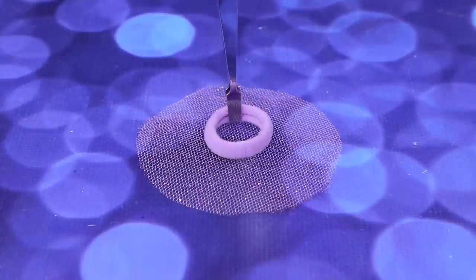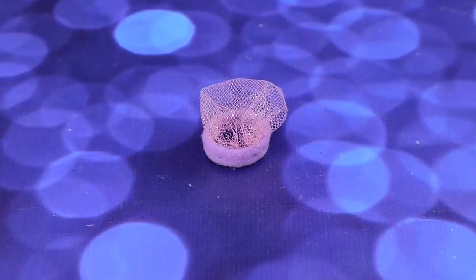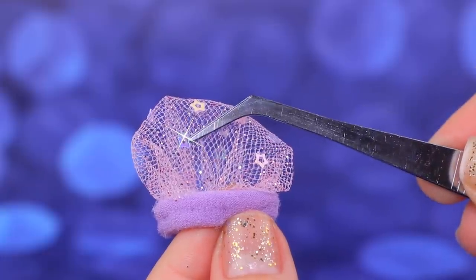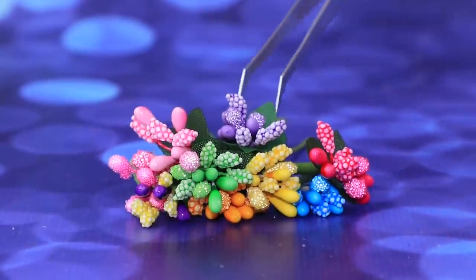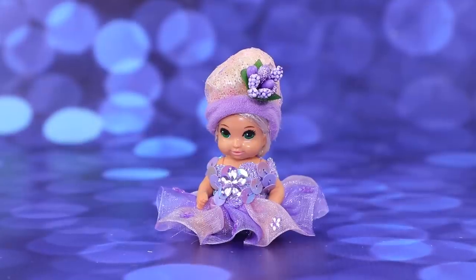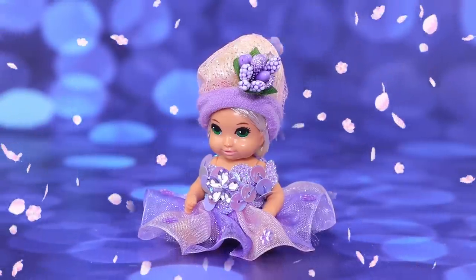Cut a circle out of mesh fabric. Add a hair tie to the center and fold the edges — we made a protective net for the hair! Decorate it with star-shaped sequins and attach a branch with cute flowers to the side. We managed to hide all Rapunzel's hair under the net, and it looks pretty!